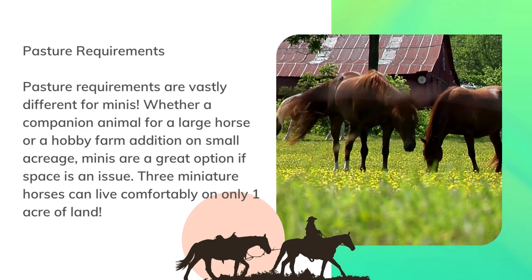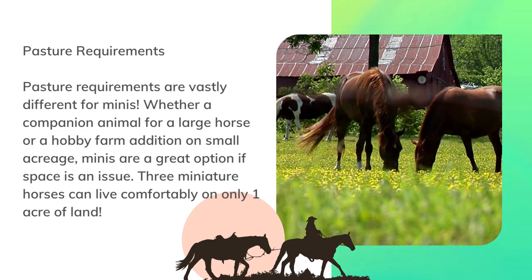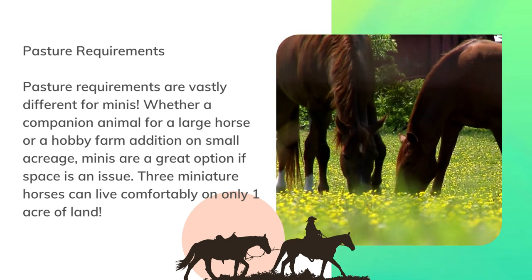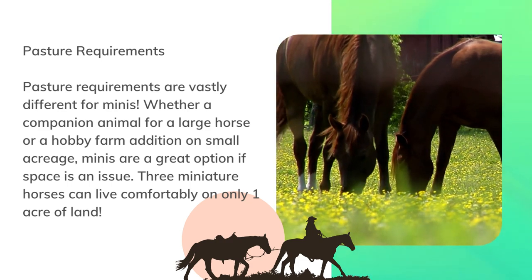Pasture requirements are vastly different for minis. Whether a companion animal for a large horse or a hobby farm addition on small acreage, minis are a great option if space is an issue. Three miniature horses can live comfortably on only one acre of land.